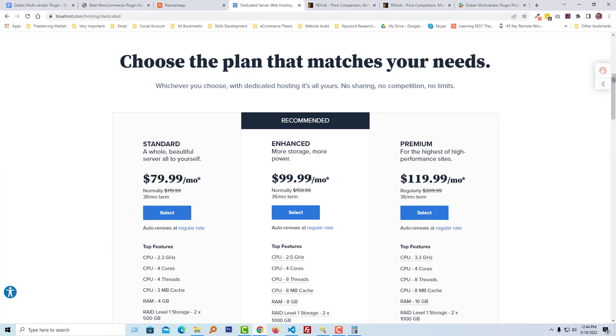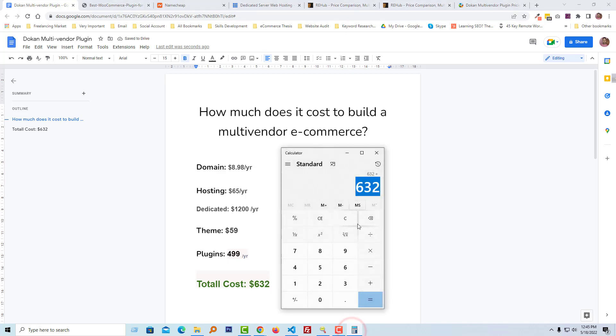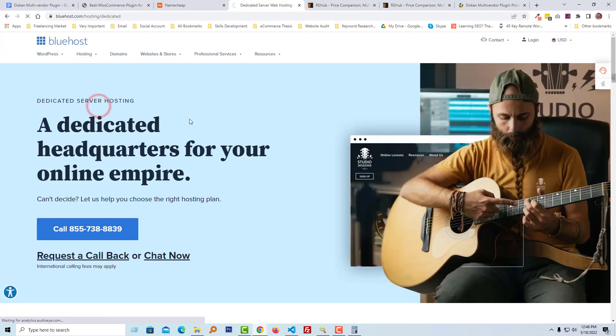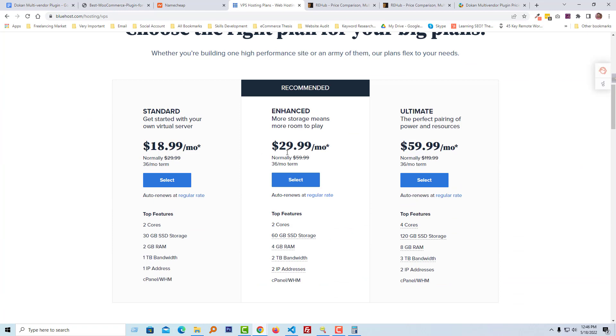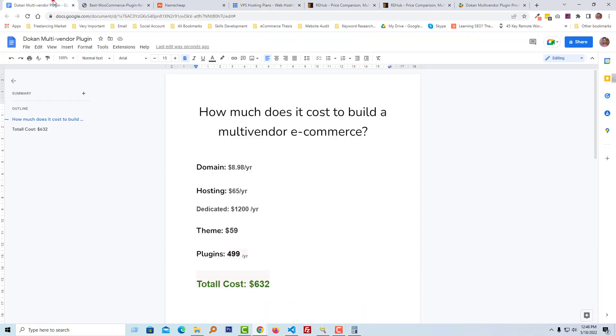For example, if you use dedicated hosting, that is almost $100 per month, you will have to pay around $1,200 per year for hosting. Then your total cost will be around $1,767 per year. If you use VPS hosting instead, it will be less than dedicated hosting. It basically depends on what type of hosting plan you are using.